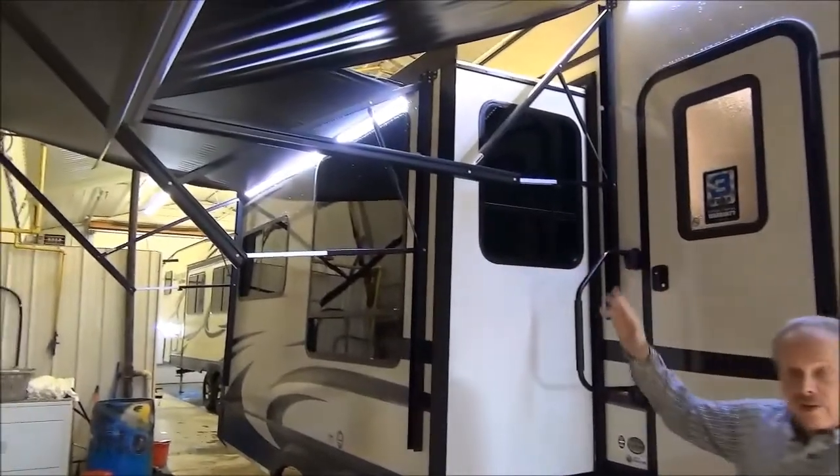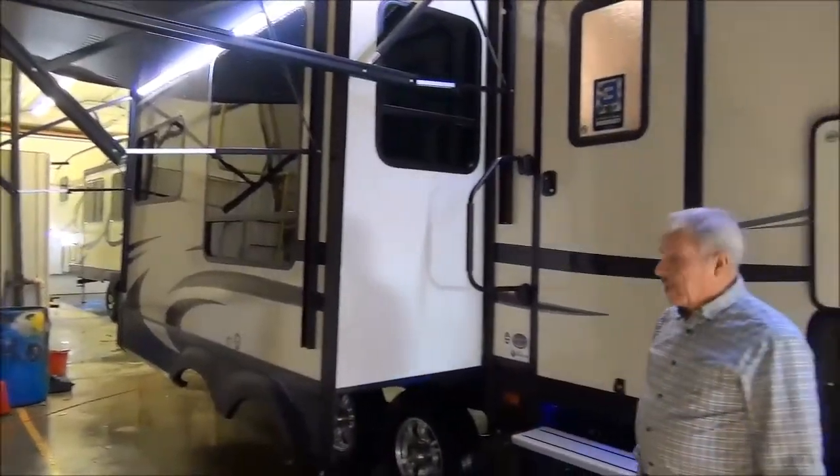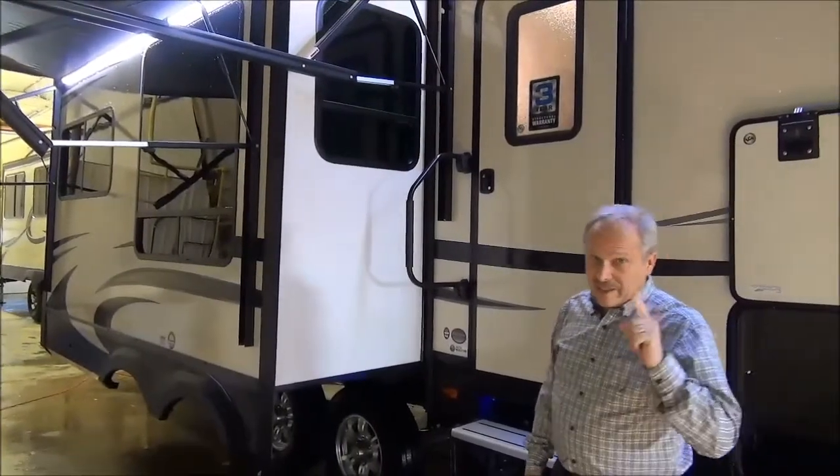It has two awnings down the side — you can see they both have lights under them — and large windows on the park side. So now let's go inside and have a look.